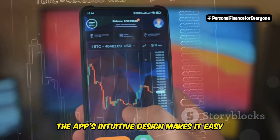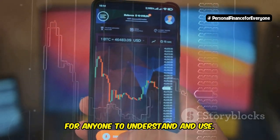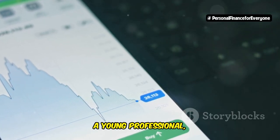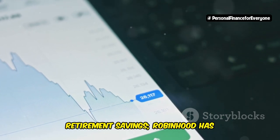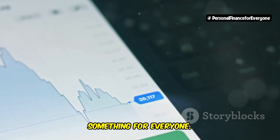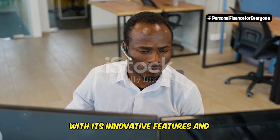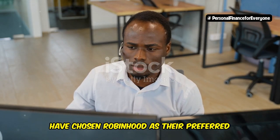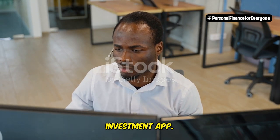The app's intuitive design makes it easy for anyone to understand and use. It doesn't matter if you are a college student, a young professional, or someone looking to grow their retirement savings — Robinhood has something for everyone. With its innovative features and zero-commission structure, it's no wonder that millions of people have chosen Robinhood as their preferred investment app.